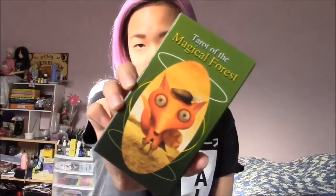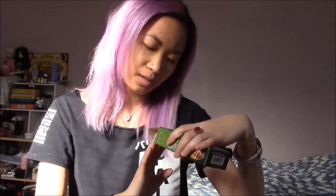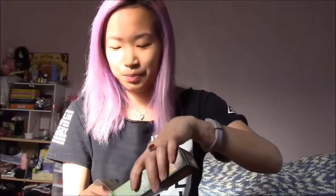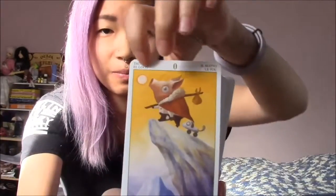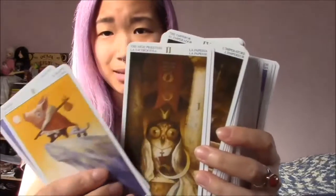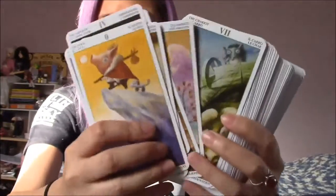I have here Tarot of the Magical Forest. This is by Lo Scarabeo — sorry, Lo Scarabeo. They just produce decks with the most amazing art and I love it. Here we have the back of the Magical Forest, and this is the front. This is also a deck that I can't cut, otherwise I would have loved to. Everything is on the border which is pretty aggravating, but look at how cute it is — so amazing, so adorable. The artwork is so beautiful, so whimsical. I just love it.